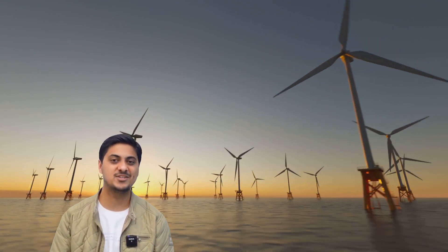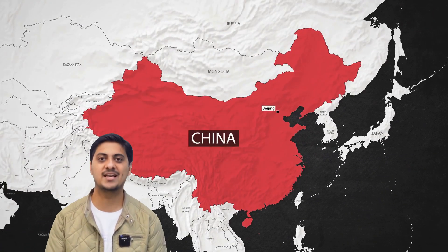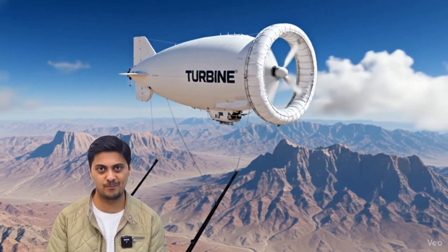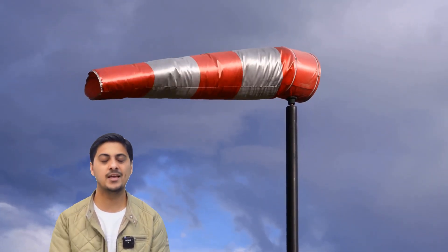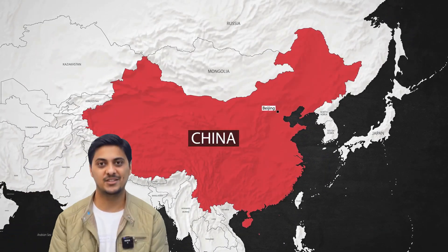Imagine a world where wind turbines don't need massive towers, concrete foundations, or perfect wind conditions to generate massive amounts of clean electricity. China has just turned this dream into reality. The S-1500 airborne wind turbine has achieved something extraordinary: one megawatt of power generated from the sky. This isn't science fiction — this is engineering brilliance, and China is leading the revolution.